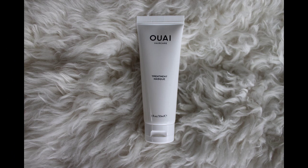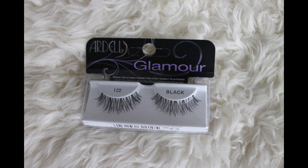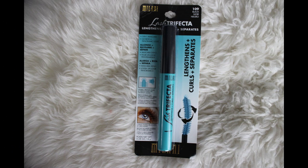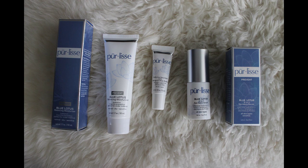Way is a new haircare line giving away their treatment mask. Ofra gave away their Kathleen Lights collaboration in Havana Nights. Ardell was giving away some 122 lashes. You Wear Cosmetics was giving away their Kitten liquid felt-tip liner. Belif was giving away their Aqua Bomb and Moisture Bomb. Milani was giving away their Lash Trifecta mascara.